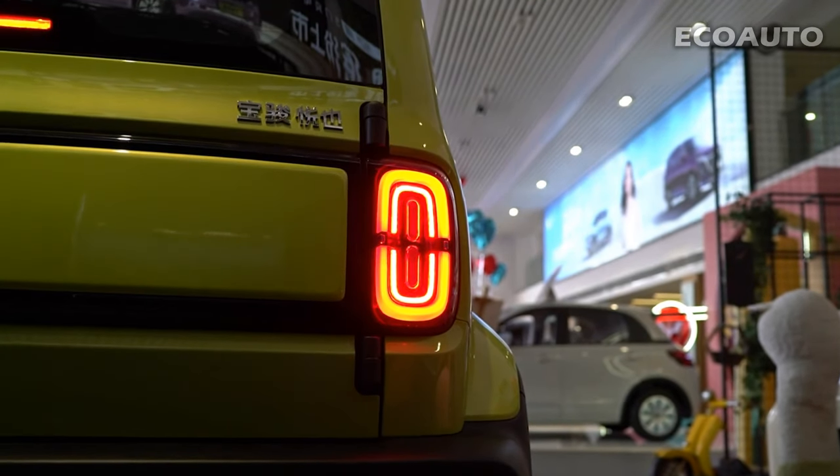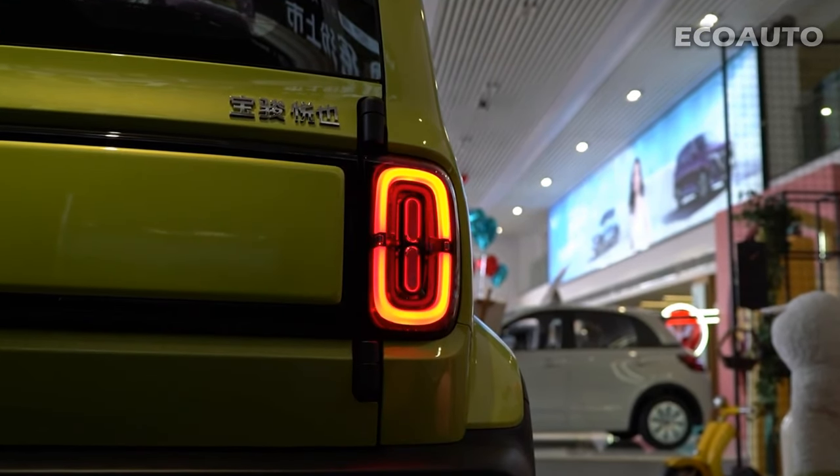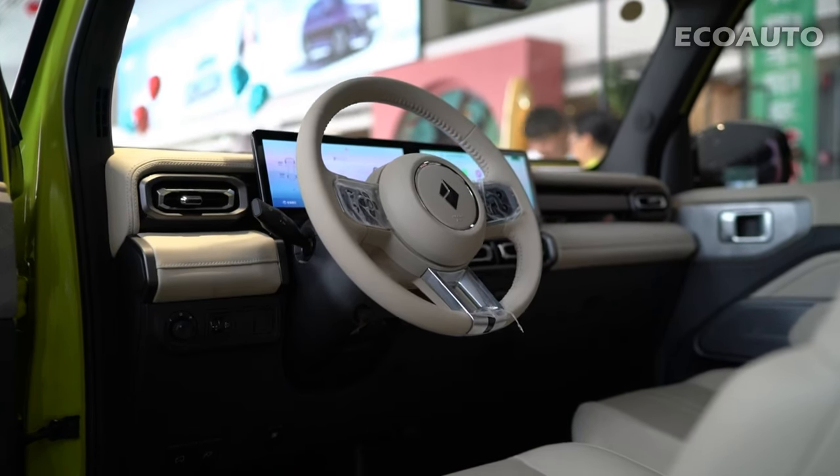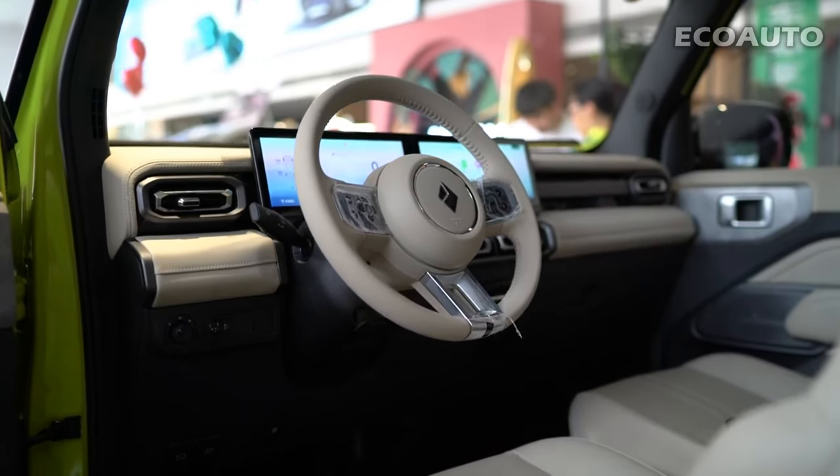Today, we will open the doors of Baojun Yeap, an exciting player in the automotive world. In this review video, we will meet Baojun's latest model and discover what features make this car stand out.